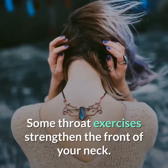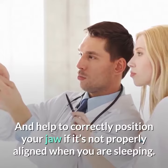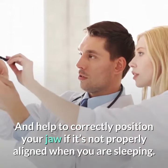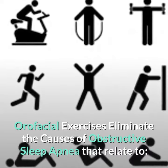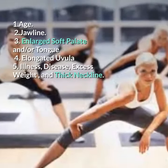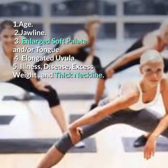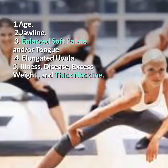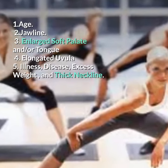Some throat exercises strengthen the front of your neck and help to correctly position your jaw if it's not properly aligned when you are sleeping. Orofacial exercises eliminate the causes of obstructive sleep apnea that relate to: age, jawline, enlarged soft palate and/or tongue, elongated uvula, and illness, disease, excess weight, and thick neckline.